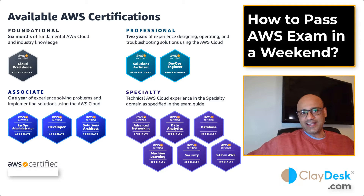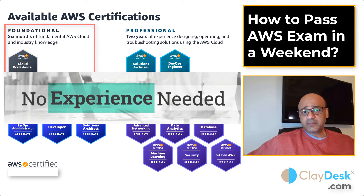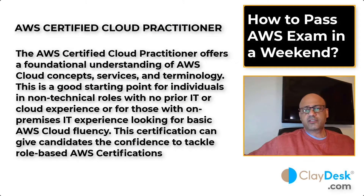How to pass the AWS exam in a weekend. I'm talking about the AWS Certified Cloud Practitioner, which offers a foundational understanding of AWS cloud concepts, services, and terminology. It's a great starting point for those in a non-technical role, for anyone with no prior IT or cloud experience, or for those with on-premise IT experience looking for basic AWS cloud fluency. This certification also gives you the confidence to tackle role-based AWS certifications like the AWS Certified Cloud Architect or Security Specialty.